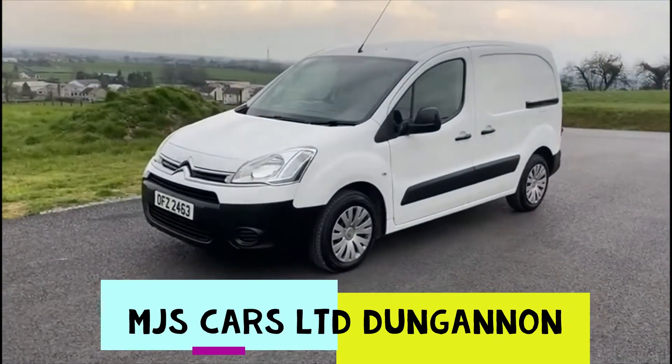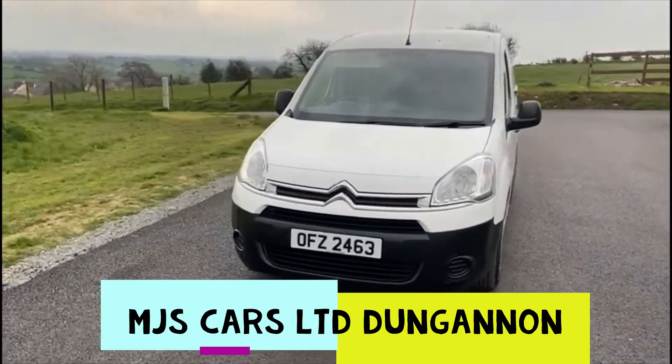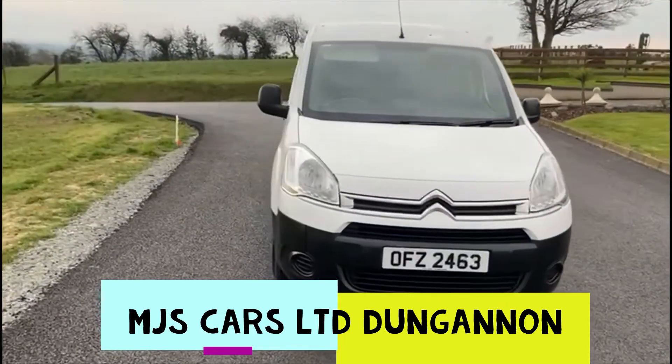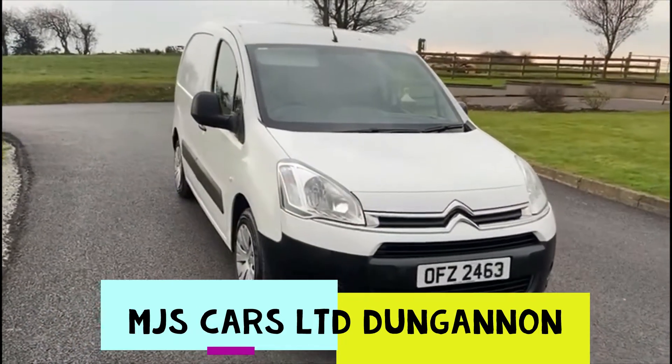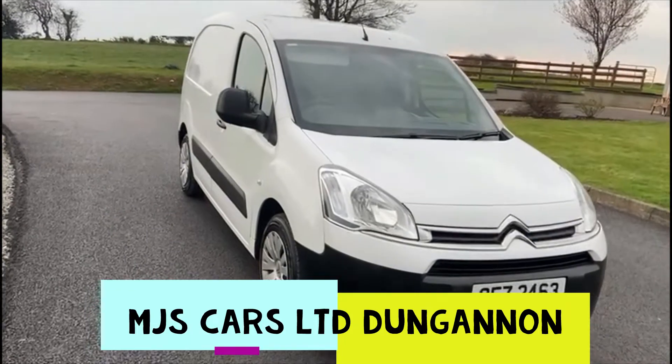Hello everyone, today we're going to show you around this 2013 Citroen Berlingo. It is the 1.6 diesel model, currently has 78,000 miles on the clock.